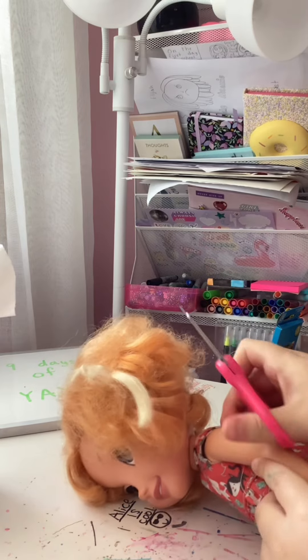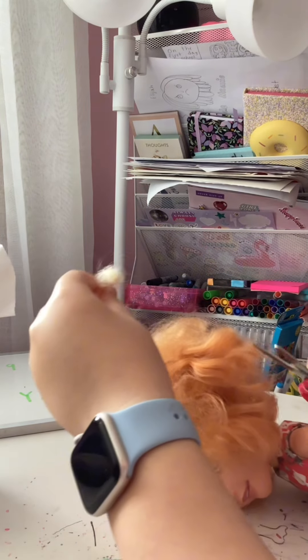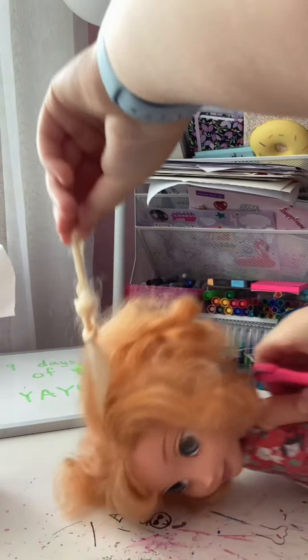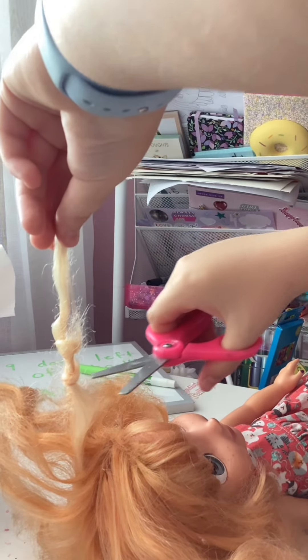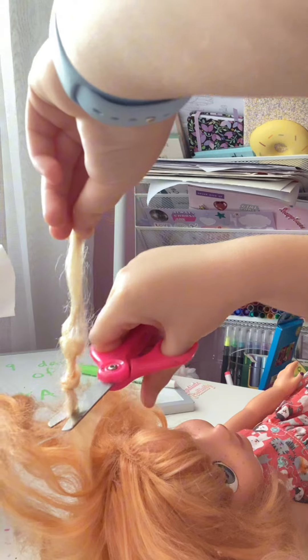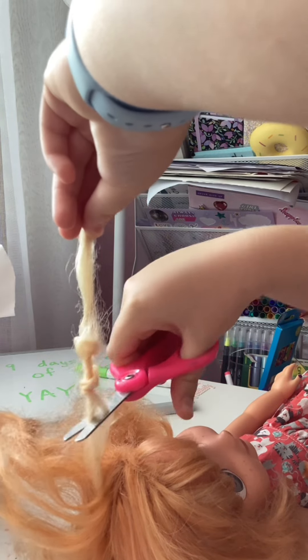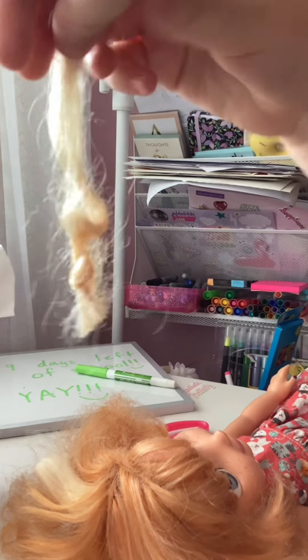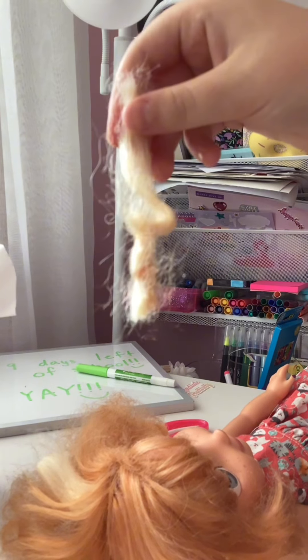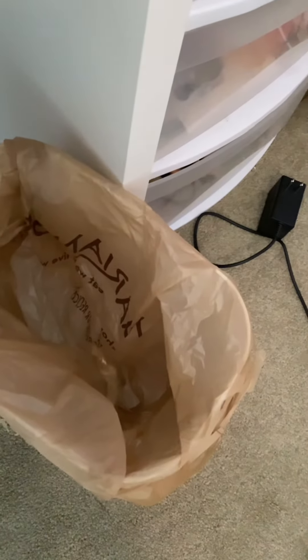Alright, here we go. Okay, it's off. Bye-bye. Won't be needing you anymore.